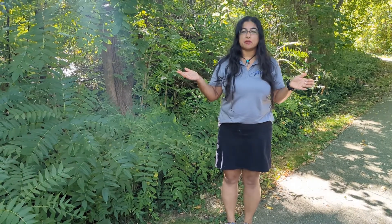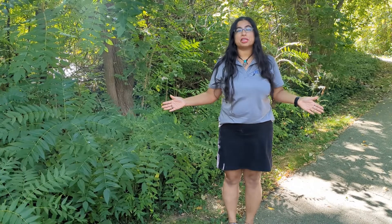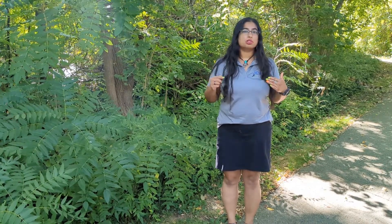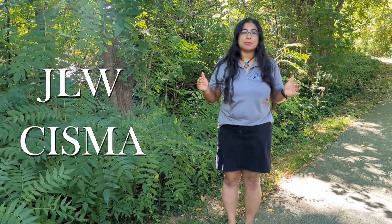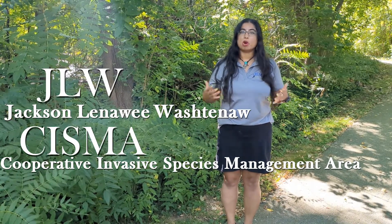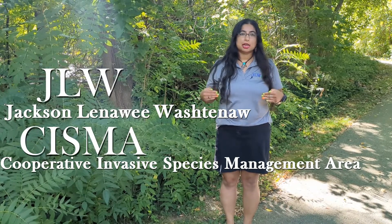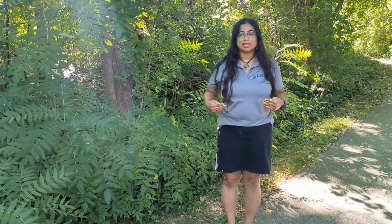Thank you for listening, and I hope you found this video helpful. If you have any questions, please feel free to contact your local CISMA coordinator. You can contact me — just Google JLW CISMA, which stands for Jackson Lenawee Washtenaw Cooperative Invasive Species Management Area. I'd be more than happy to help, and the contact details will be posted in the description of this video. Thank you.